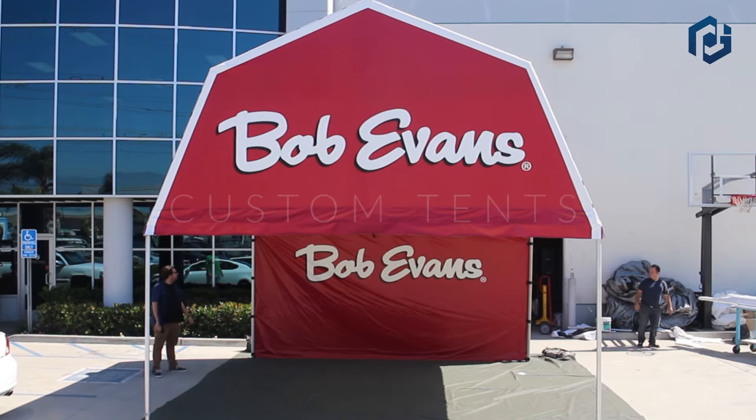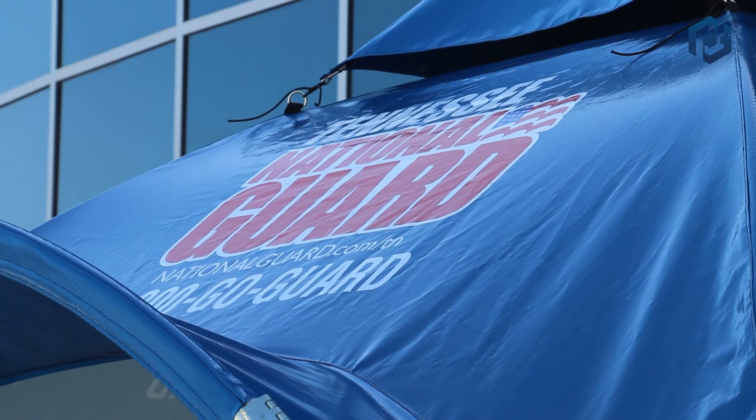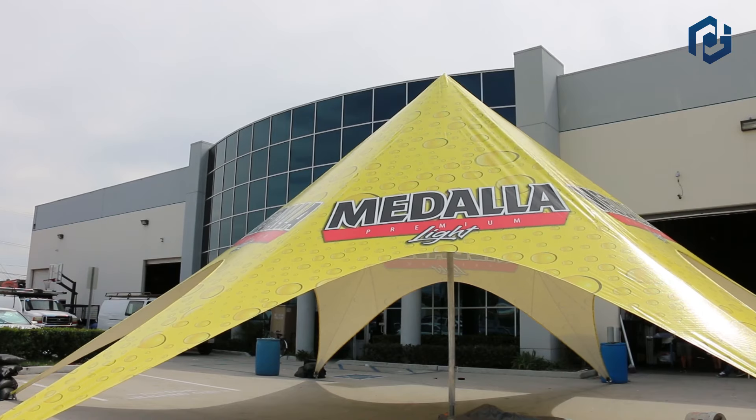Our custom tents are as unique as they can get. If you have a design in mind, we'll make it a reality. These dynamic tent designs are perfect for trade shows and exhibitions.